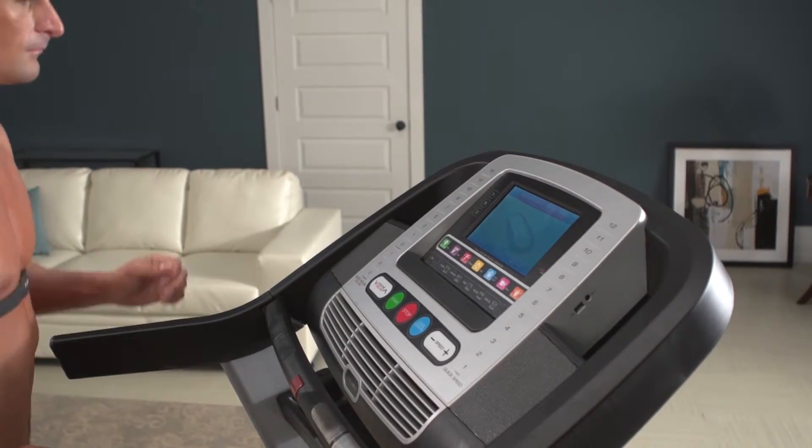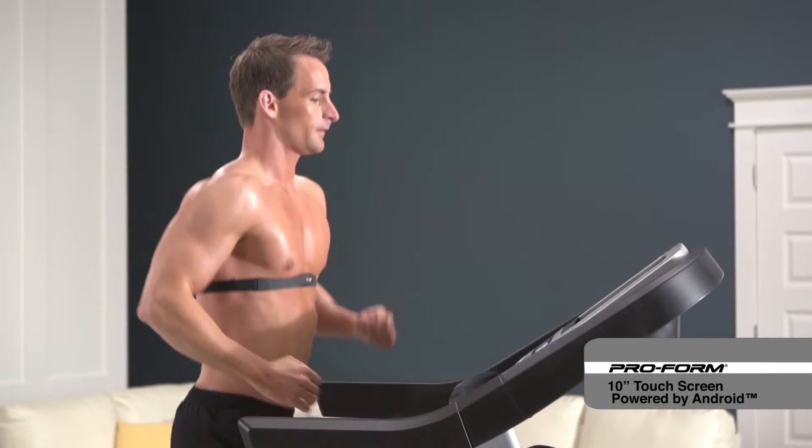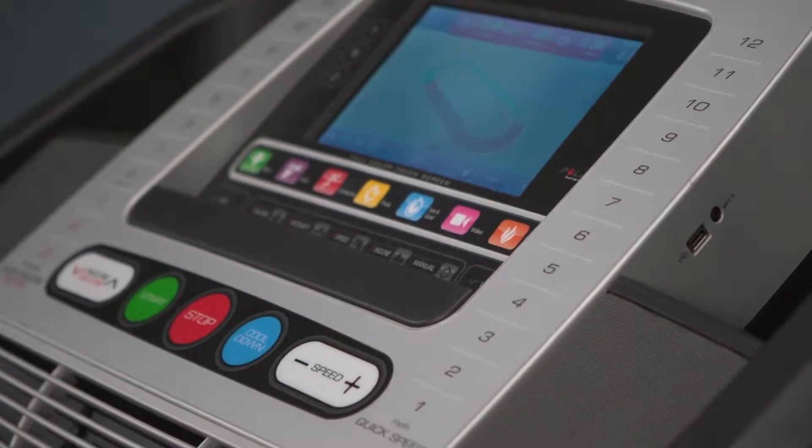The 10-inch touchscreen powered by Android takes you online while you work out. Access news, check email, watch sports highlights, and more in full color.